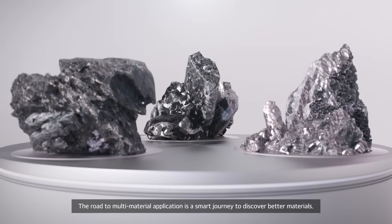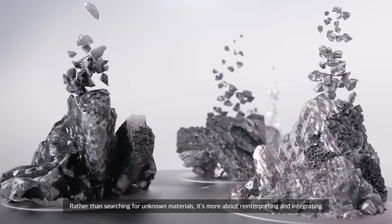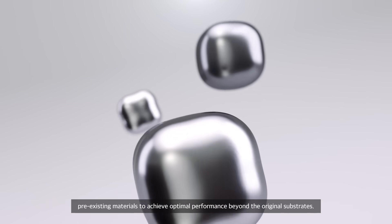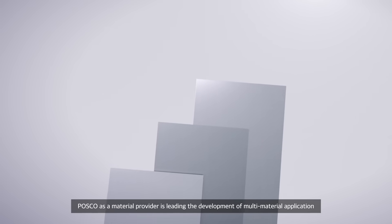The road to multi-material application is a smart journey to discover better materials. Rather than searching for unknown materials, it's more about reinterpreting and integrating pre-existing materials to achieve optimal performance beyond the original substrates.